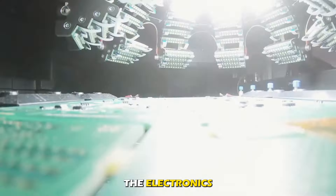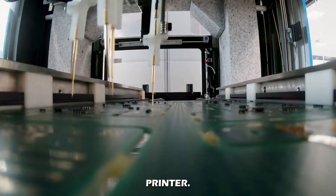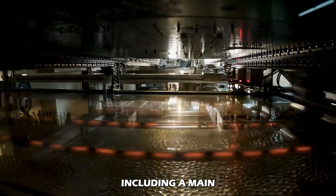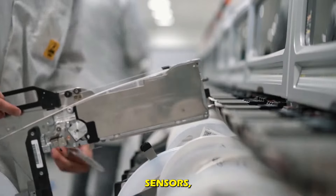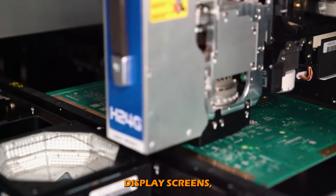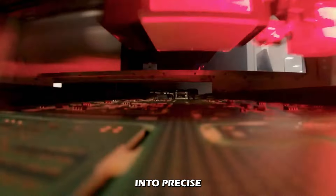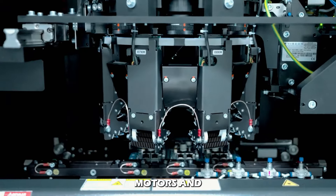The electronics are the brain of the 3D printer. Modern 3D printers are equipped with a variety of electronic components including a main control board, sensors, microcontrollers, display screens, and wiring. These components interpret the digital model and translate it into precise movements, commanding the motors and heaters.